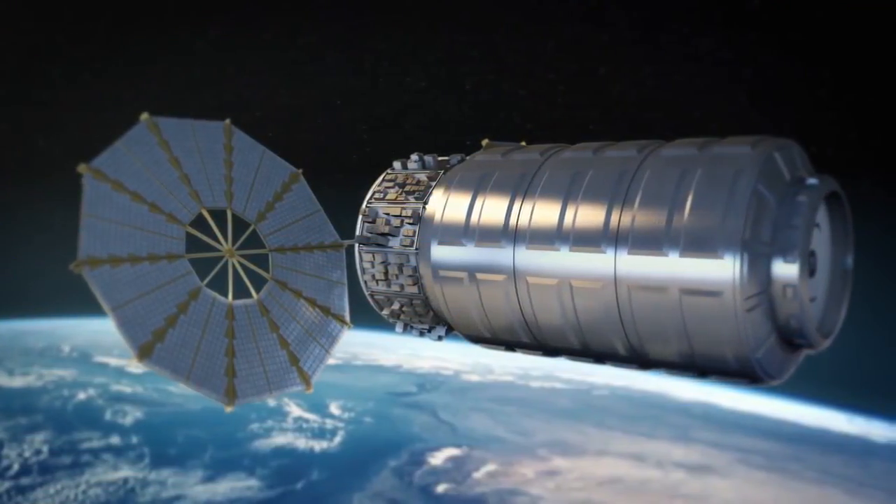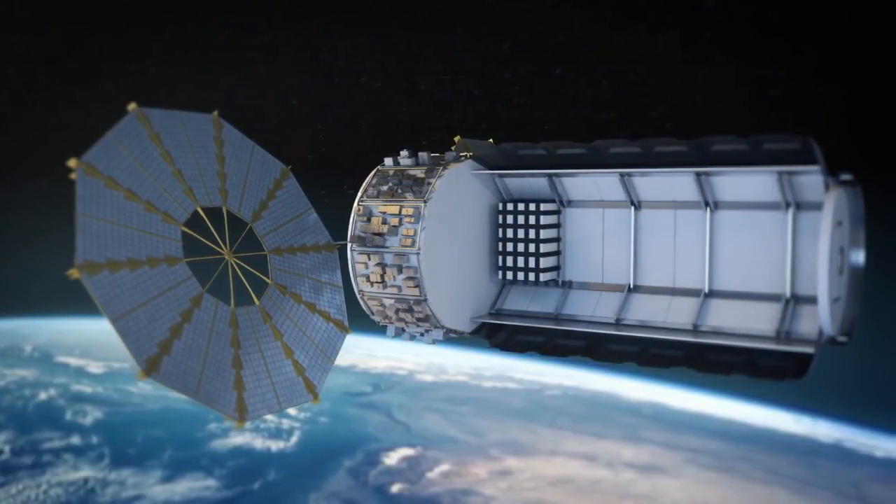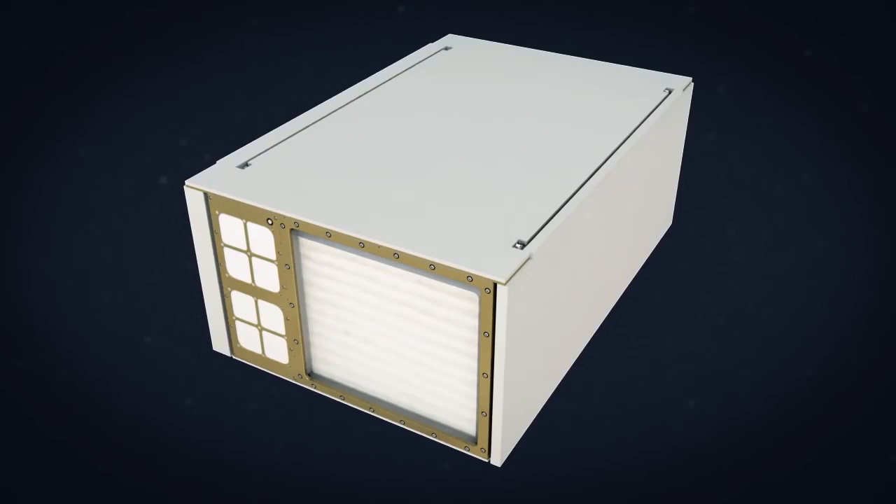Reentry won't be the only thing that's hot about Cygnus. It's currently carrying a few science experiments to conduct before its demise, one of which includes studying fire in space. SAFIRE, the spacecraft fire experiment, was conducted shortly after Cygnus was released earlier this week.